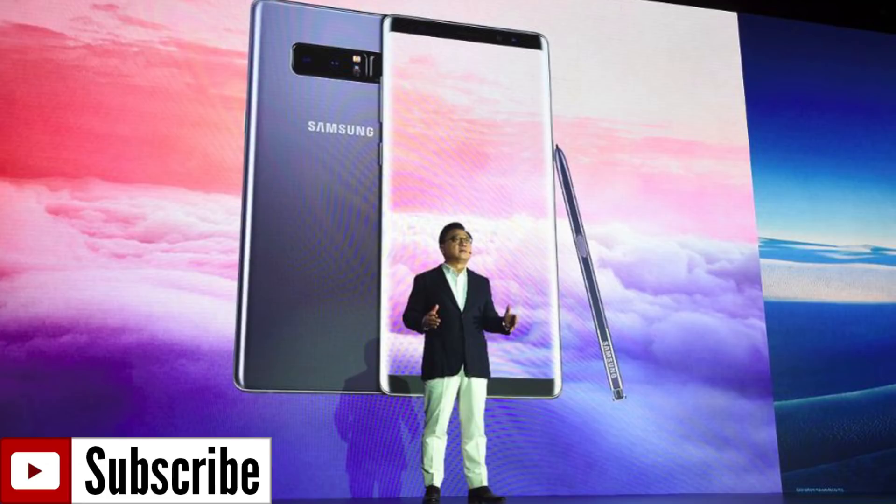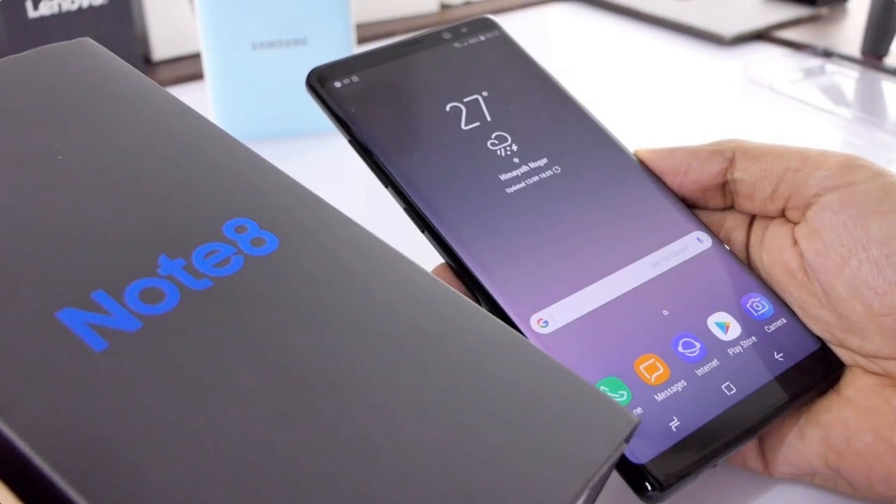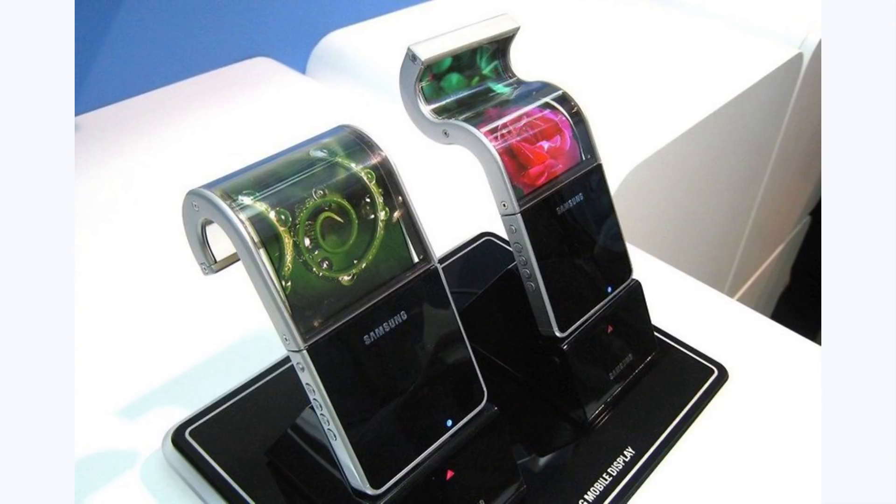Welcome back to another video. Today we got some Samsung news to talk about. Samsung has introduced on their own website that they're coming out with a foldable display.